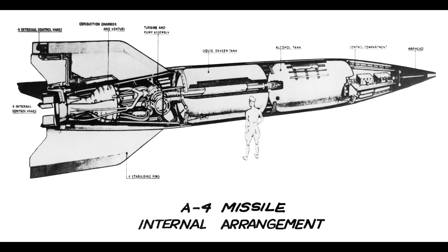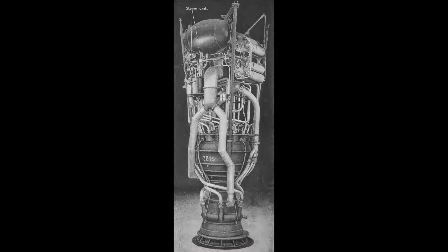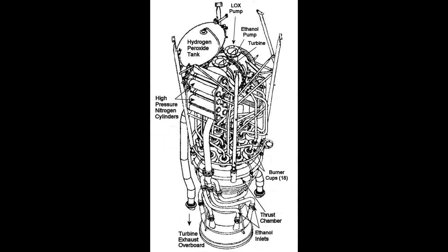The V-2 was powered by the Model 39 rocket engine — a one-ton engine that generated 25 tons of thrust. The propellants used were liquid oxygen and alcohol, specifically 75% ethanol and 25% water. This meant that you could literally drink this rocket fuel, and apparently lots of people did.